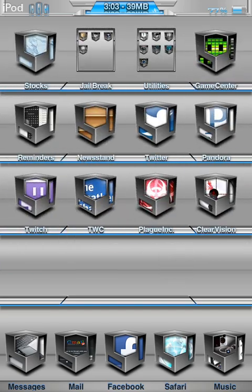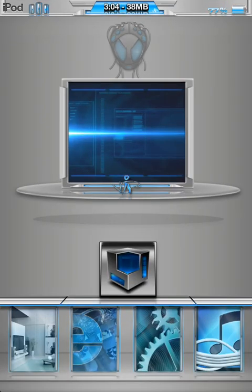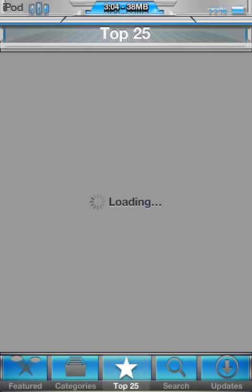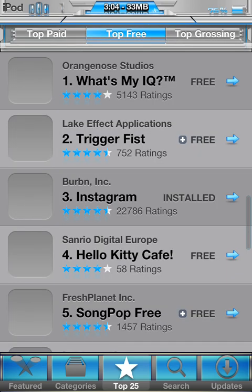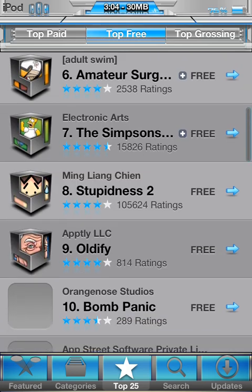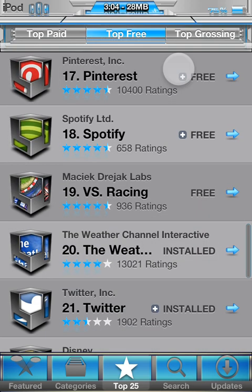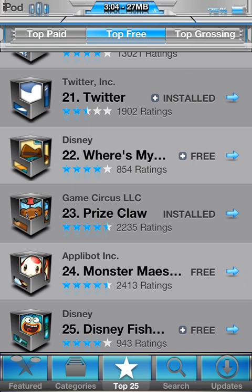Let's scroll over to the App Store. This app is in the top 25 free if you want to check it out, or you can just search it. Let me scroll down and find it. There it is — Prize Claw right there. 2,235 ratings. There is no paid version, just a free one.